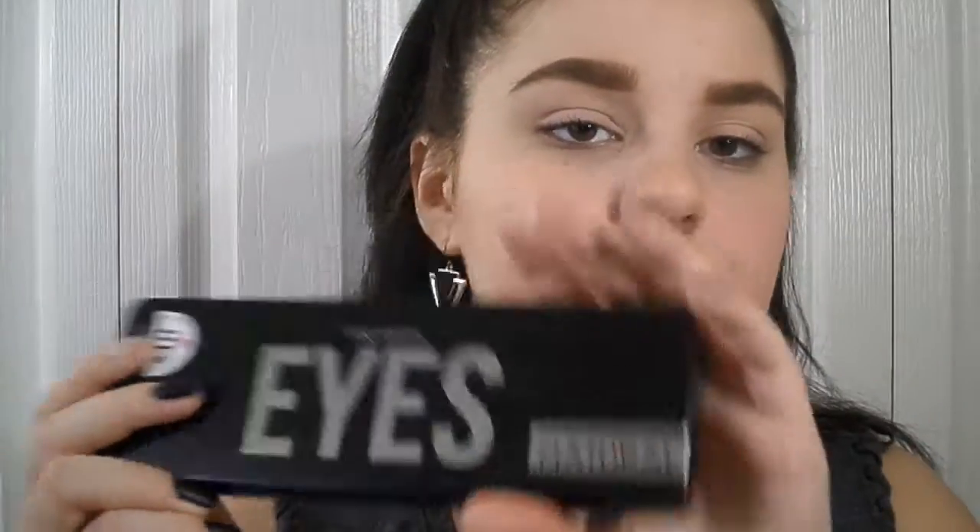There are more of these kind of palettes — I think there's like two more eye ones. I got the eyes one, the highlight one, and the contour one. For the eyes I got the Pro Eyeshadow Case in Natural; I think there's also Drama and Glam. The contour one is in Medium — that's all they had. They do have a website, Profusion.com. I checked it last night and they have good stuff that's really not that expensive, like $7. I really plan on getting more because this stuff blends so amazingly. I have a feeling this video is going to be long.